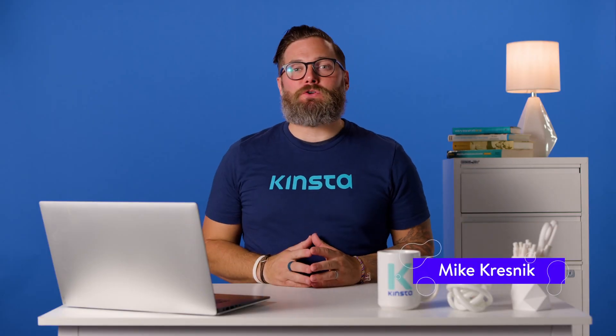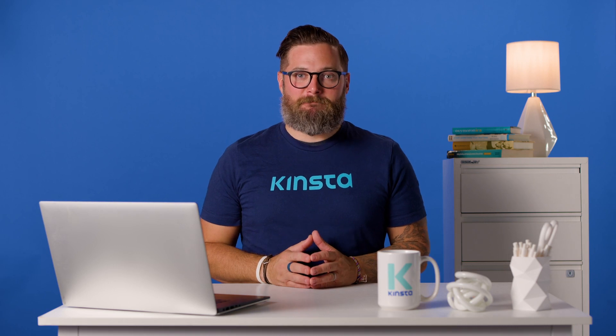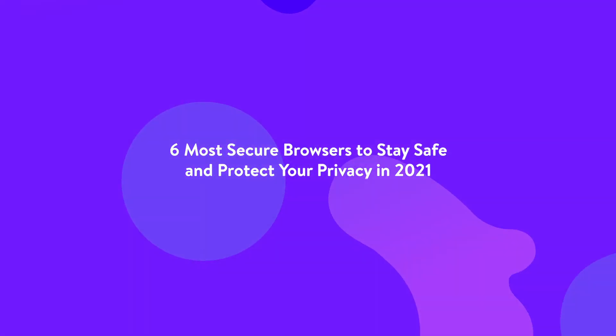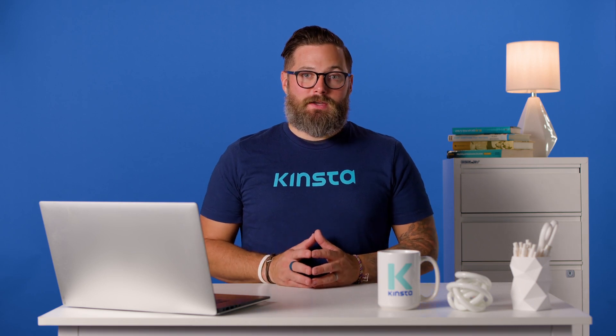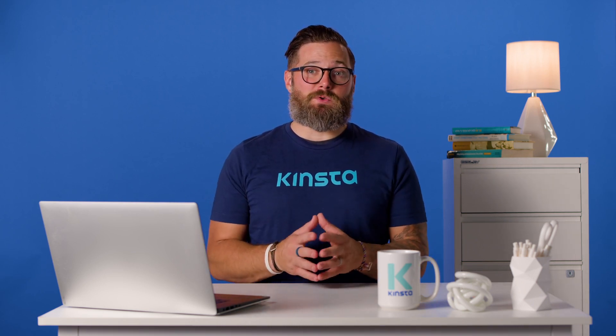Hey there, I'm Mike, and today I'm going to show you the most secure browsers to stay safe and protect your privacy. Choosing the most secure browser for your daily use will protect you while navigating the web. A secure browser will also help you keep your data safe and ensure that others can't go snooping around your activity. Although many popular browsers offer similar security and privacy features, not all are easy to use. In this video, we'll help you figure out the most secure browser for your needs.